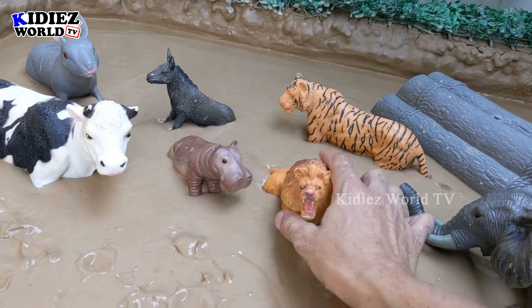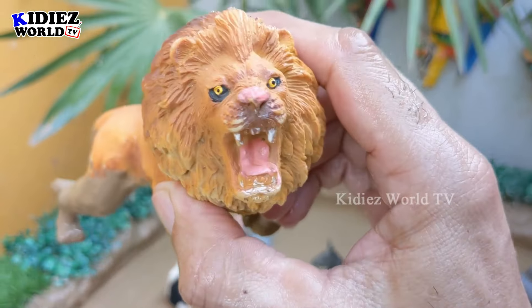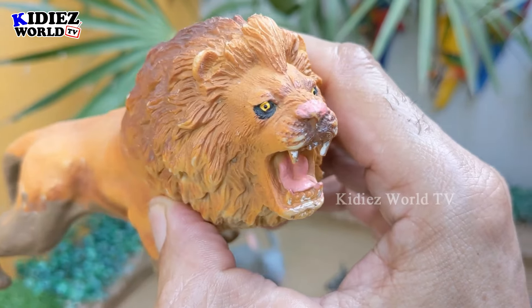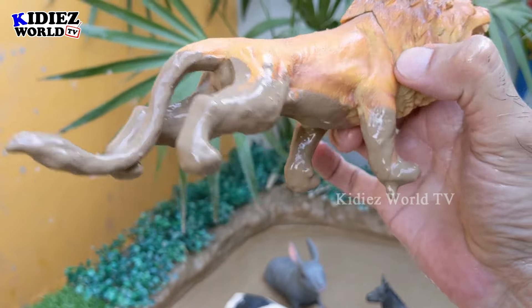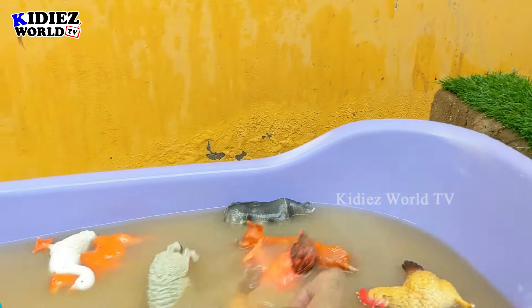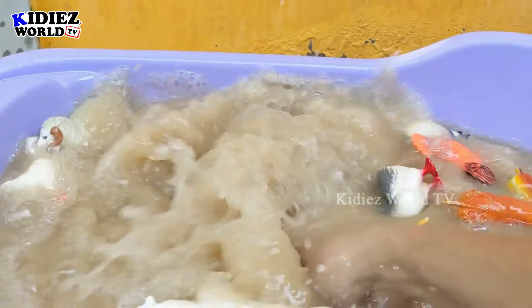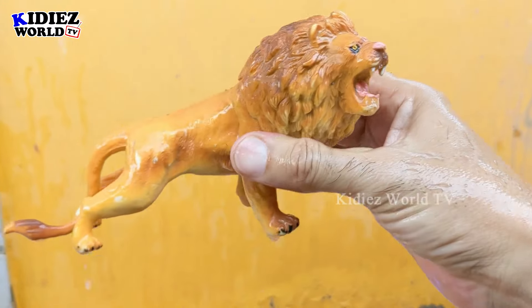Next we have the lion — the king of the jungle and the king of the wild world! This lion is a really ferocious animal. He is very wild and a very aggressive carnivore animal. Right now he is very muddy, so we will clean him — here we go, lion!